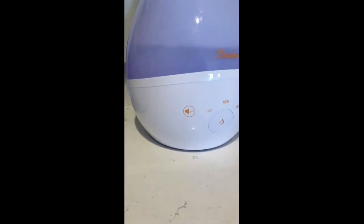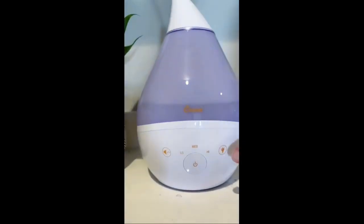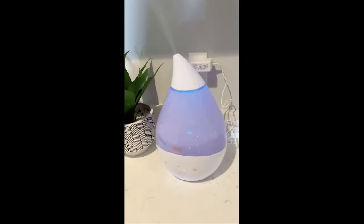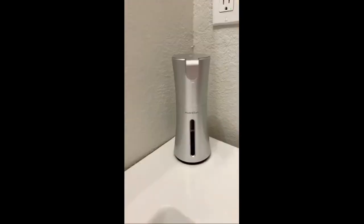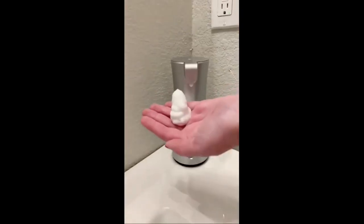It has a sound machine feature which is awesome for kids, along with a nightlight that's great for kids too. This is my second Crane humidifier and I have loved both of them. Next up is this automatic soap dispenser that's really convenient — you can fill it with whatever liquid hand soap you want, place your hand under, and the soap will automatically come out.